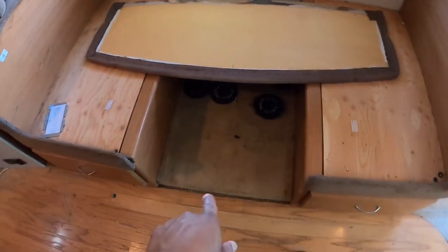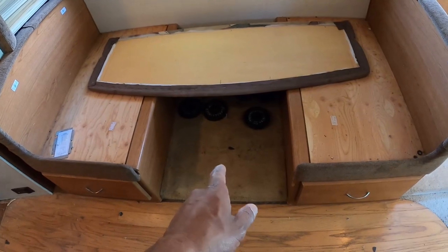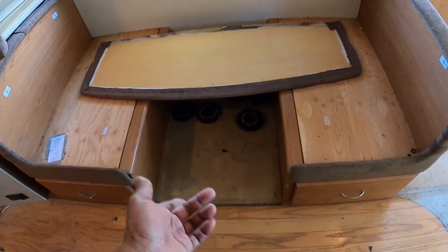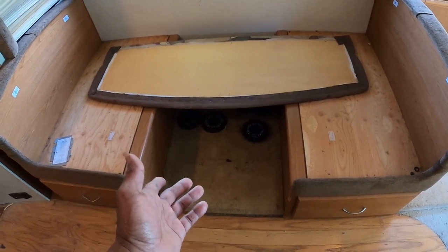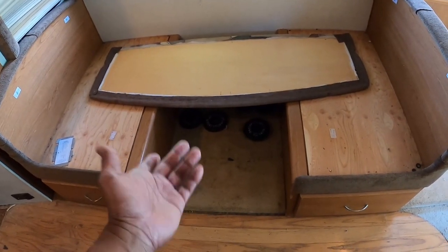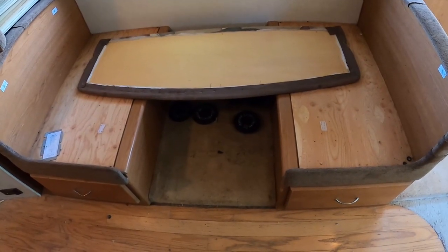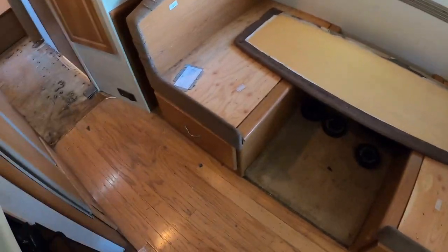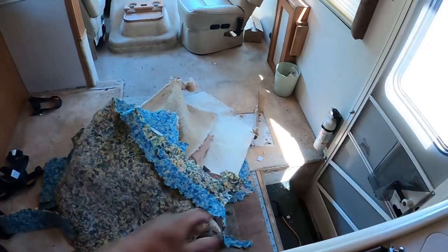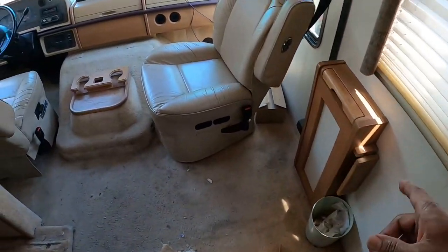Under the dining table definitely shouldn't be carpet, so that'll get wood flooring. When you have kids they always drop food under the table, and I certainly don't want carpet under the kitchen area. I'll put wood there to match the rest of the RV so I can just sweep everything straight out the door.